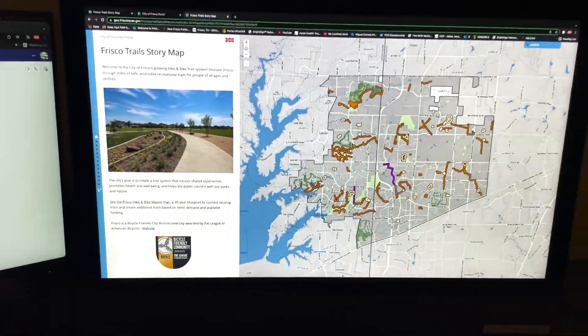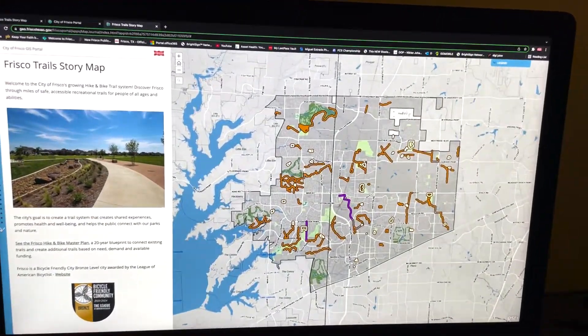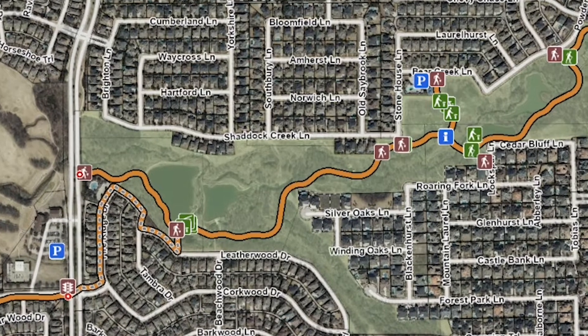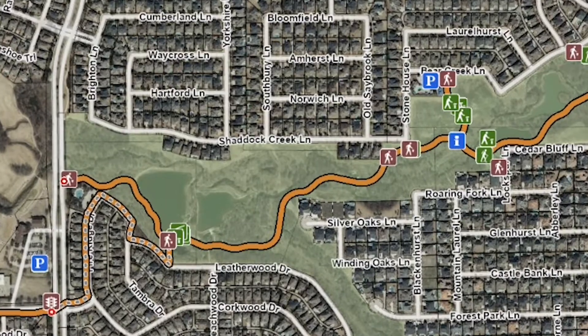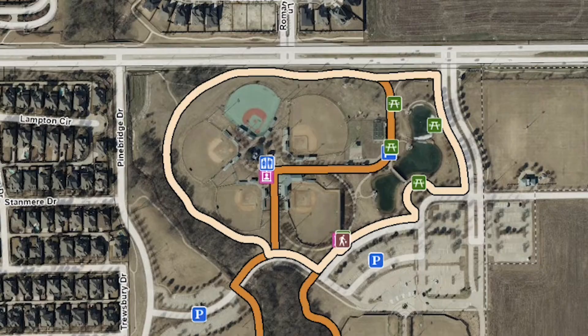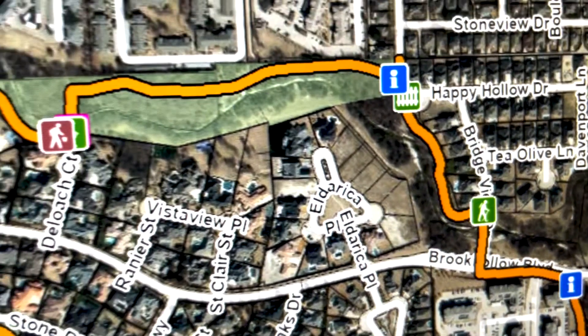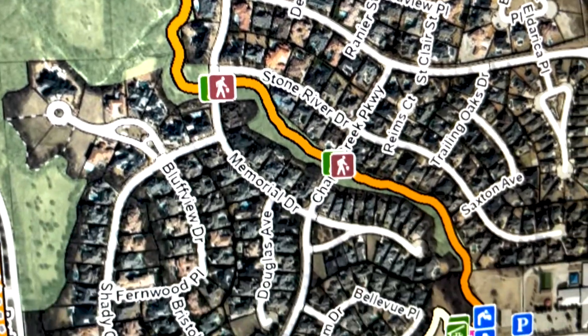The GIS division of the city's information technology department got to work on a new map to showcase the city's current hike and bike trails. It was brought to us by parks and engineering. They wanted to get more information to the public about where trails are, where walking loops are, so people can more easily find out what's near them. So we worked with parks and engineering, collecting not only where trails exist already, but where they're going to eventually be.